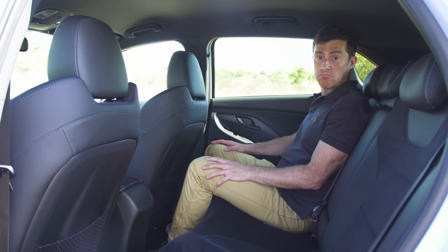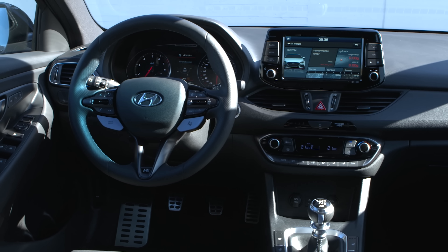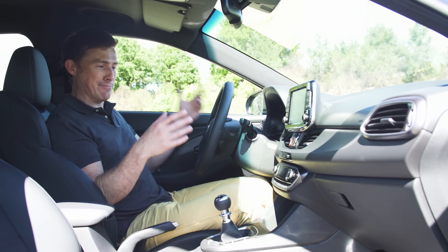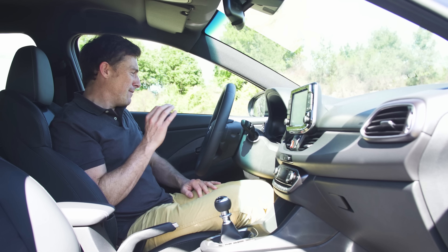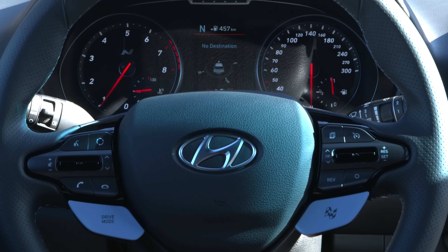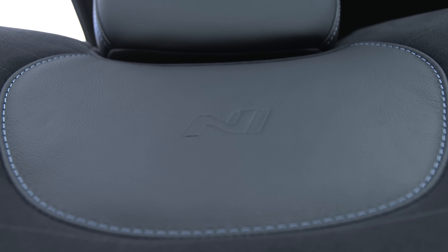Being based on the i30, the N has plenty of space for people and their stuff, while up front there's all the usual Hyundai common sense. I don't think you're going to climb in this car and go wow, this is amazing. It doesn't quite have the style of a Golf GTI, nor the quality, but it's good enough and there are a few sporty bits about the place. The sports seats do stand out, even if they aren't from a famous brand like Recaro.